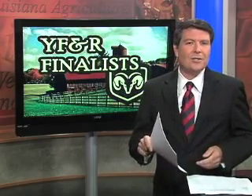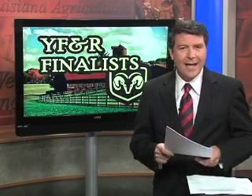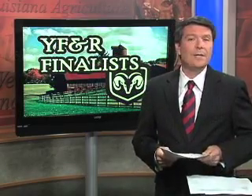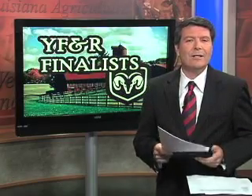This week we begin a three-part series profiling the three finalists for the Louisiana Farm Bureau's Young Farmers and Ranchers Achievement Award. The award is presented each year at the Farm Bureau's annual convention in New Orleans and honors one young farmer for outstanding work in his production practices while keeping resources in balance. Among a list of other prizes, the overall winner will receive a 2009 Dodge Ram pickup truck.